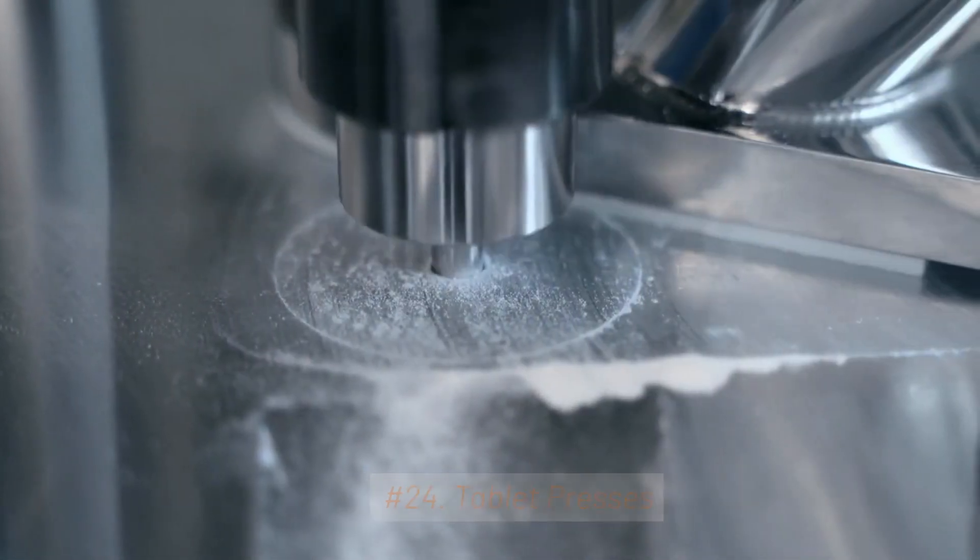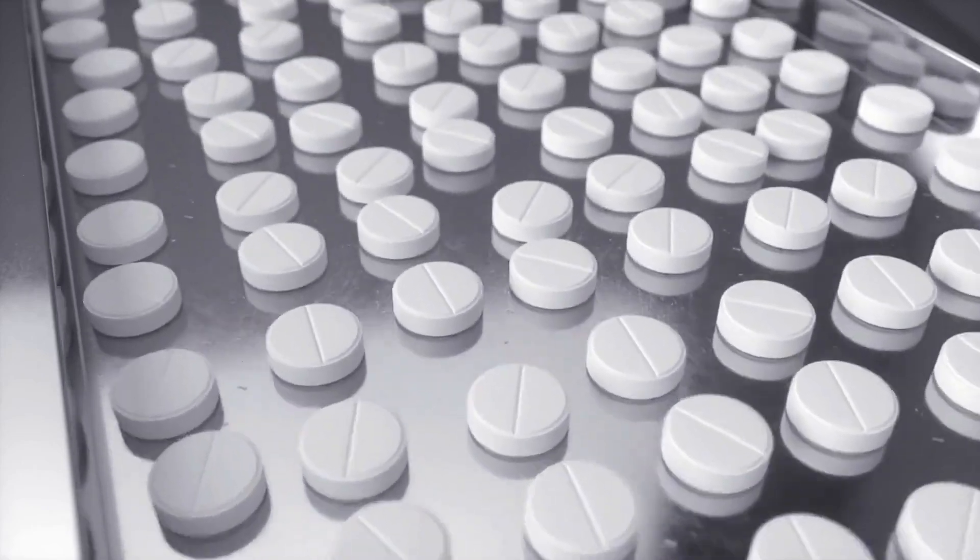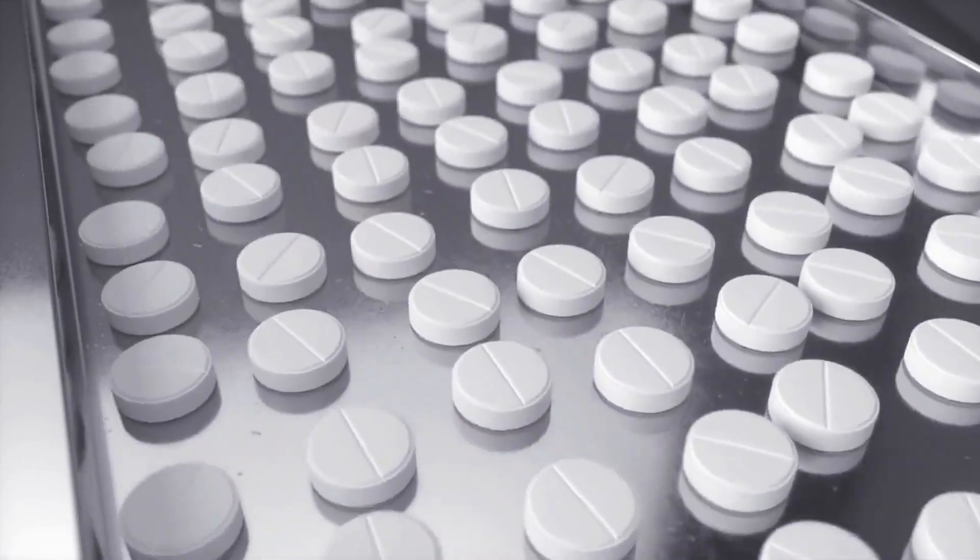24. Tablet Presses. Tablet presses are used to compress powdered pharmaceutical ingredients into tablets or pills.